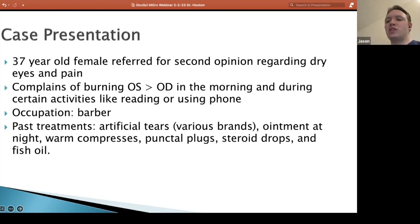She was meticulously writing down everything you said to try to follow through exactly with it. So she tried lots of artificial tears, both preserved and non-preserved, various brands, ointment at night, warm compresses — just how I normally recommend. She already had punctal plugs. She tried courses of steroids. She was already on fish oil — a lot of things that I would already be doing in my clinic.